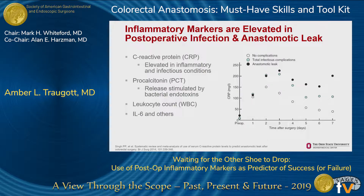Now in the era of enhanced recovery protocols, many of our patients are out of the hospital before you would see an elevated white blood cell count or clinical signs and symptoms of an anastomotic leak. There's been great interest in identifying other markers that might be predictive at an earlier point in the postoperative time course. The two that are best studied in the colorectal literature are C-reactive protein and procalcitonin.